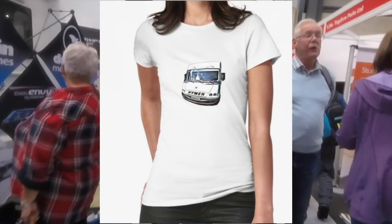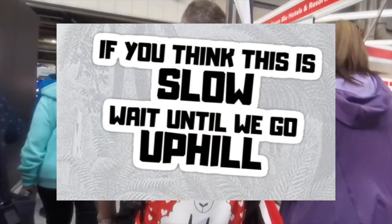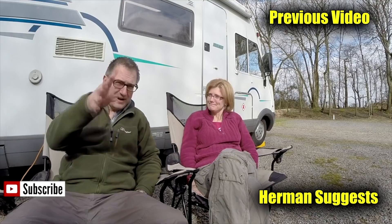T-shirts come in different sizes and different colours for male, female and children. All the designs are actually designed by myself, so head over there and see what you think. Thanks for watching our video — give us a thumbs up if you enjoyed it or leave a comment. Don't forget to subscribe for more video updates, or maybe even watch one of our previous videos. Bye bye now.